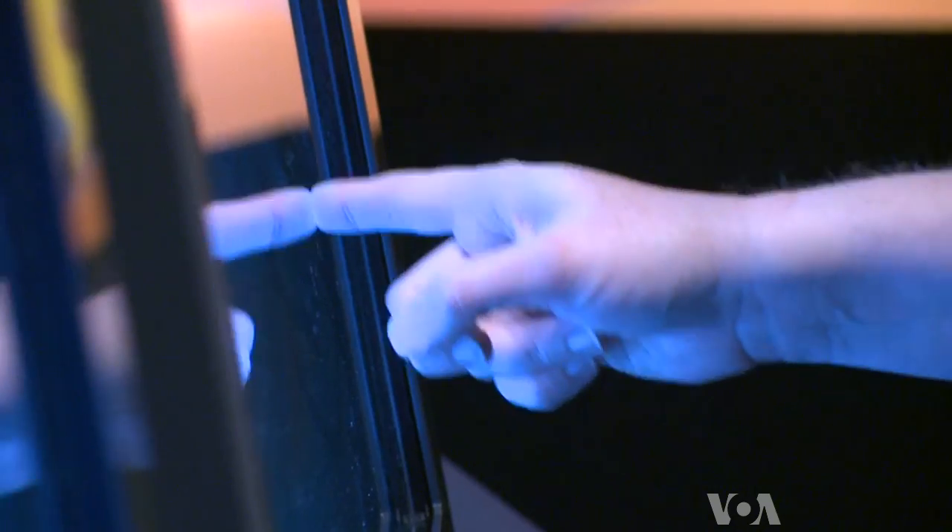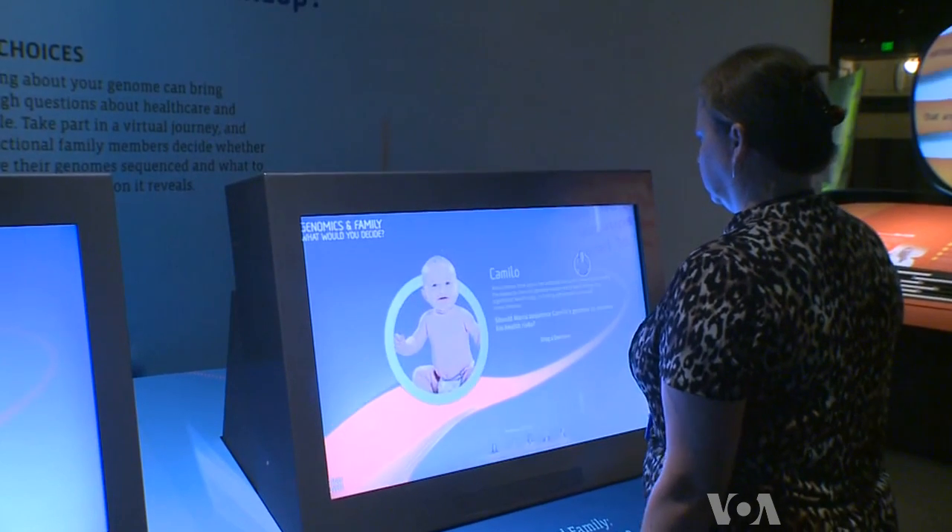Eric Green is director of the National Human Genome Research Institute, which collaborated with the Smithsonian to create the exhibit. He says its goal is to raise genomic literacy.